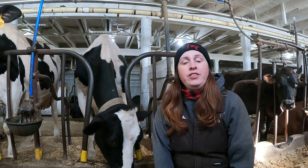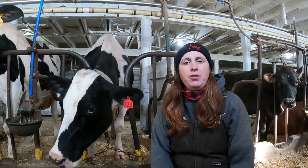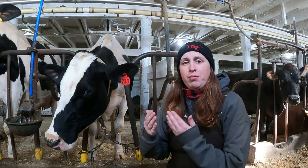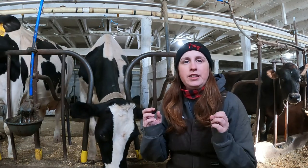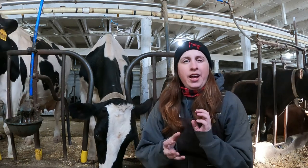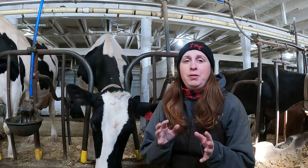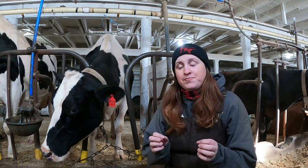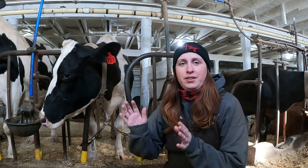Hey everybody, welcome back to the channel. I thought today I would continue our family milk cow series. I was struggling a little bit with how to organize it because it's not really a step-by-step process — there's a whole lot of things that have to happen all at once. It'll probably be more than one video. Hopefully if I go off on a tangent, I'll be able to tie it all in at the end. Let's get started.